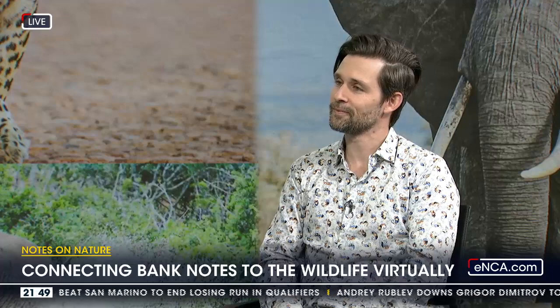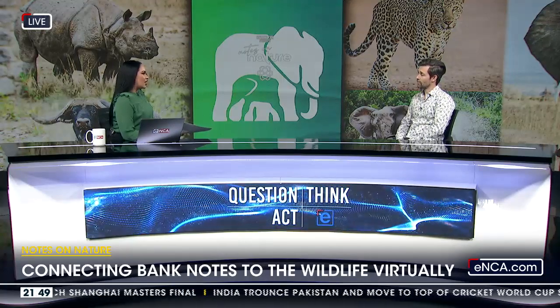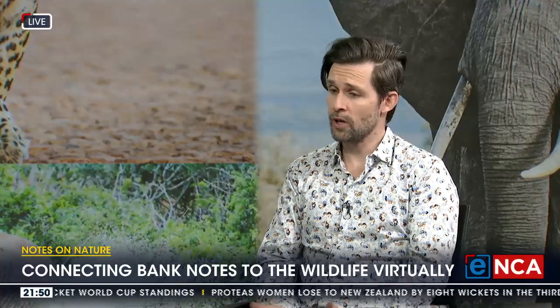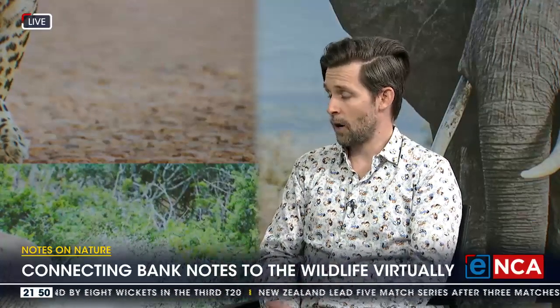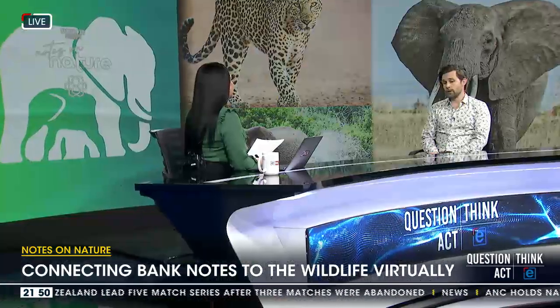I want to expand on the point about access to the wilderness and nature. Why are there such blocks to this, and why are we seeing a decline in access to our wildlife and the Big Five? There are really many factors — historical factors, the history of colonization where people were kicked off land to make spaces for hunting, which became national parks and is now an ecotourism activity.